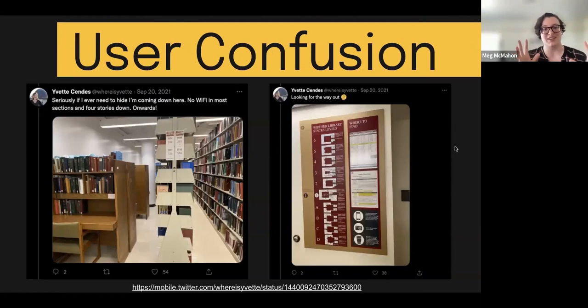I also wanted to point to user confusion. I did a bit of research online prior to this conversation and found an interesting thread — linked at the bottom of my slides — where Yvette talks about many of the same things we found in our research. She says there's no Wi-Fi in most sections four stories down. You can see on the right side she is looking for a way out. Even though she can see the map, she is still confused about how she's supposed to exit the stacks. This is something we hear more about later in the presentation.